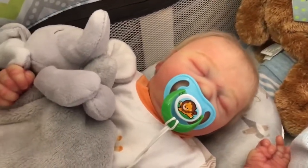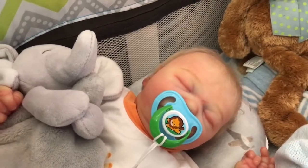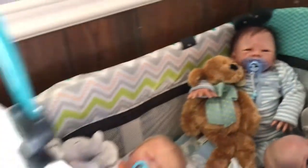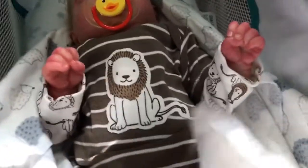And Jackson has a lion on his pacifier. Declan's also got bare feet — don't know if you can see them in there, but he's got bare feet.